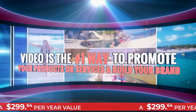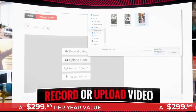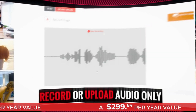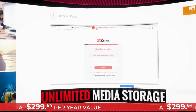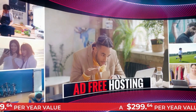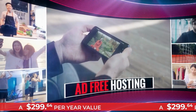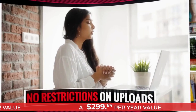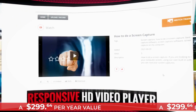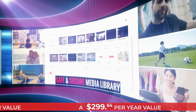Whether you are a business owner, marketer, or influencer, video is the number one way to promote your products or services and build your brand online. Viduber offers multiple recording options: record or upload video, record or upload audio only, and desktop recording — all with unlimited media storage. With ad-free hosting, you'll keep your viewers 100% focused on your content without any distractions or disruptions.